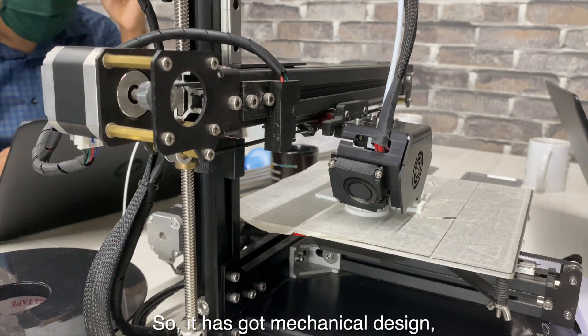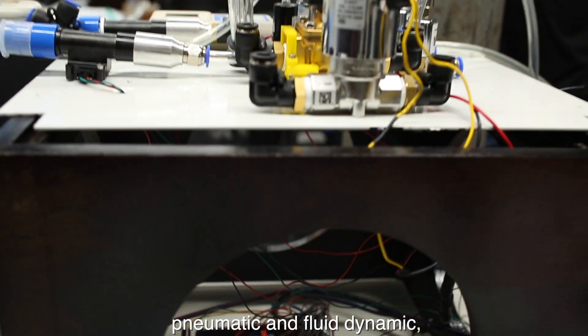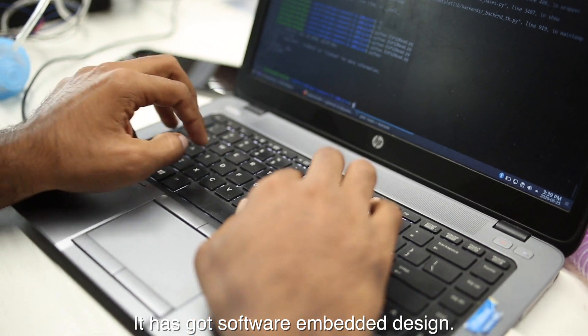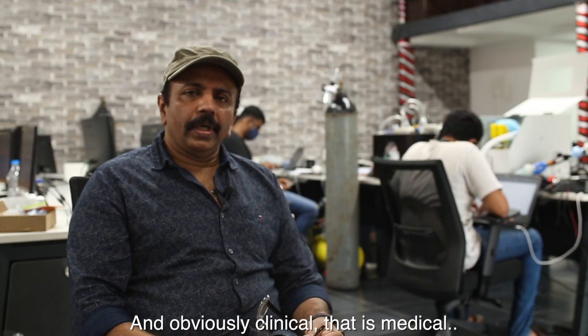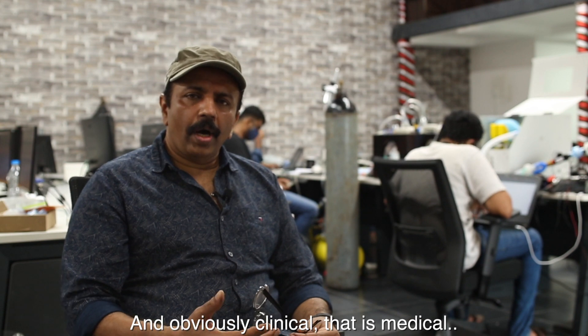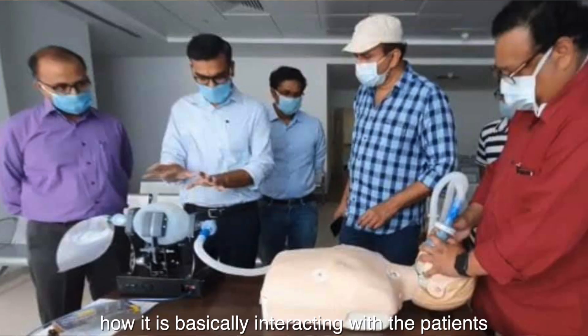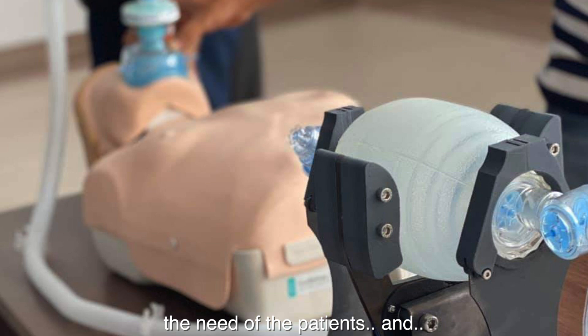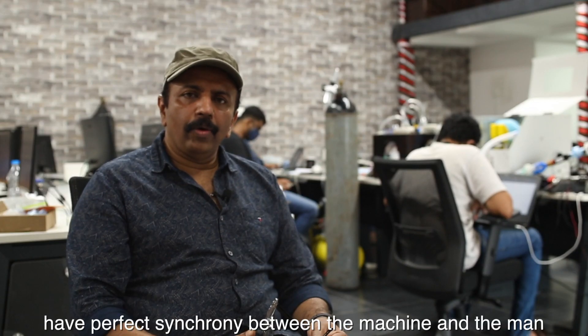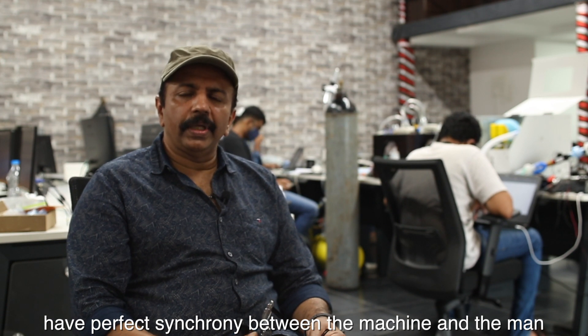This is a multi-disciplinary solution. It involves mechanical design, pneumatic fluid dynamics, software, embedded design, and obviously the clinical — that is, medical — aspect: how it interacts with patients, the needs of the patients, and how we can have perfect synchrony between the machine and the person.